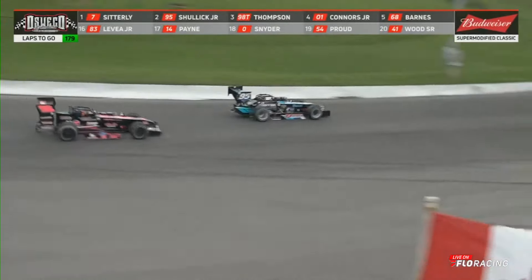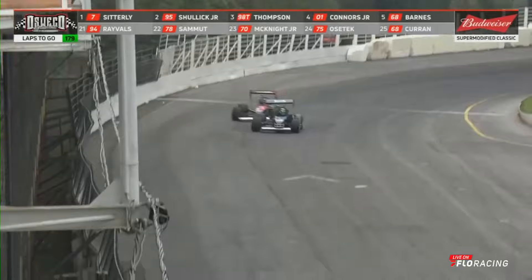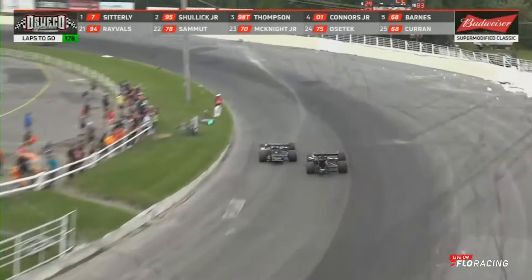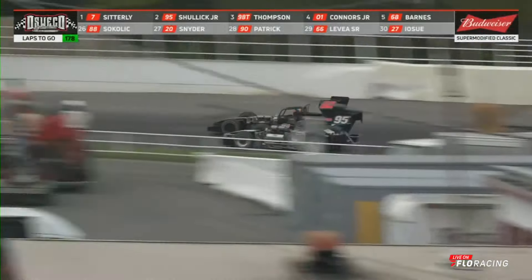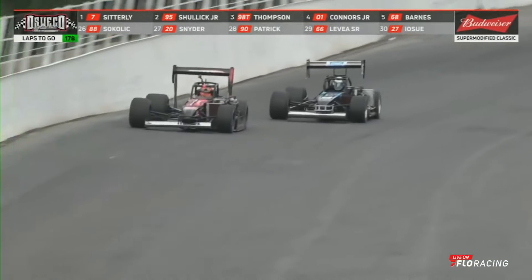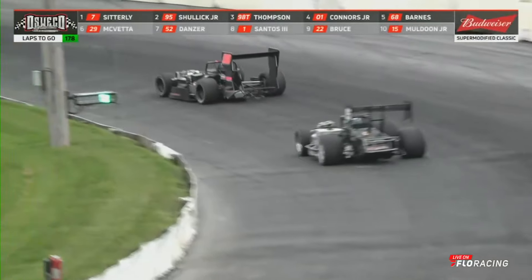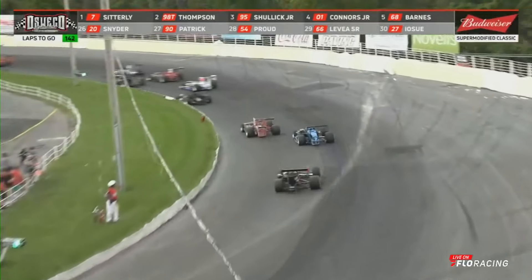Meanwhile, Sidderley has opened up a huge lead. Tyler Thompson working on Dave Shulick for the number two spot — Shulick running in second, Thompson is third. Coming down the front straight, here's Thompson on the outside, trying to go around the high side of Shulick on the back straight. Thompson moves into the number two spot, Shulick falls to third. Thompson now going after race leader Otto Sidderley. The passing flag is out for all these cars, but Tyler Thompson has caught him.